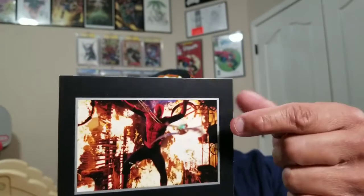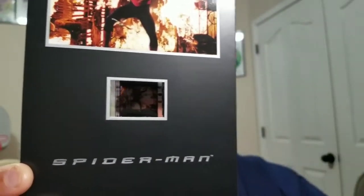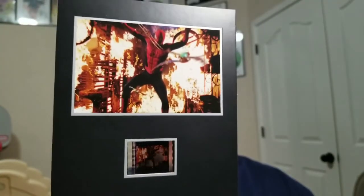That's the movie part right there, and this is the actual cell — it's a piece of the film. Pretty awesome. I've had this for so long I even forgot I had it.